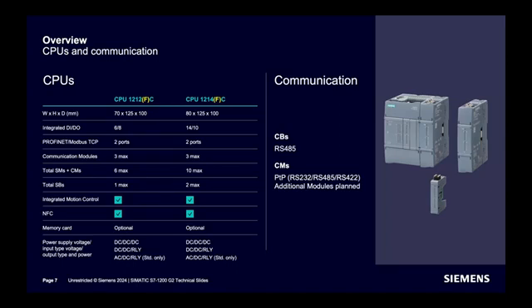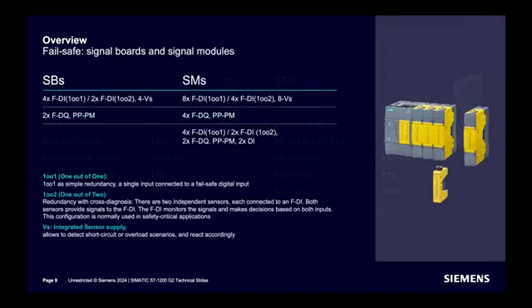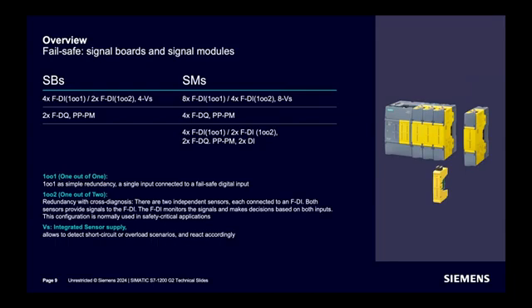Communication boards and modules are available for MODBUS serial communication. Various signal board and signal module options are available, with different options for digital and analog requirements. For failsafe requirements, failsafe signal boards are available in one-out-of-one and one-out-of-two configurations. Integrated sensor supply is available in some models to detect short circuit and overload scenarios.